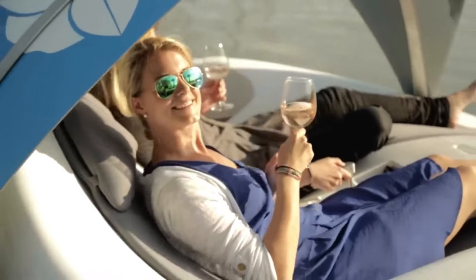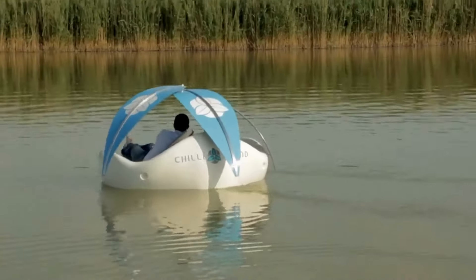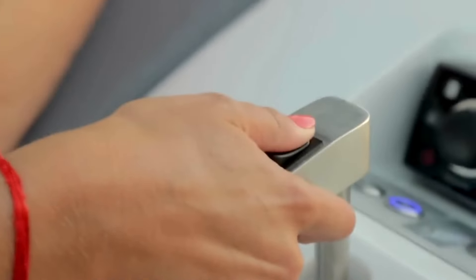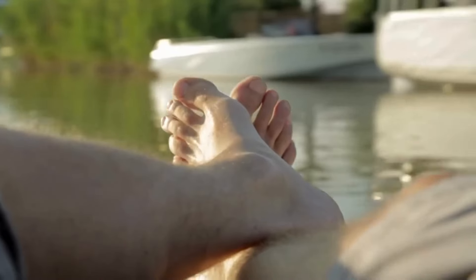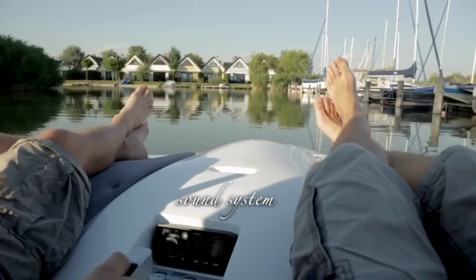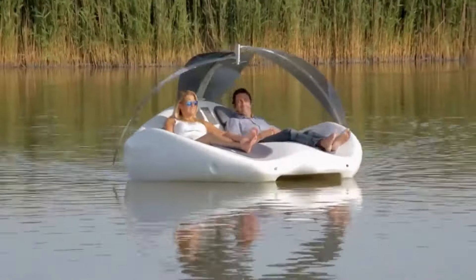Chill Island — where luxury meets the water in the most chill way possible. Picture floating away with your favorite drink, soaking up the sun beside someone special, all on your very own motorized island. Born from a Vienna-based dream in 2014, the Chill Island has evolved into a sleek watercraft designed for two, offering the ultimate relaxation experience. With its minimalist design, this floating paradise boasts ergonomic seats that double as slides, a joystick for easy navigation, and a sound station to play your summer anthems.